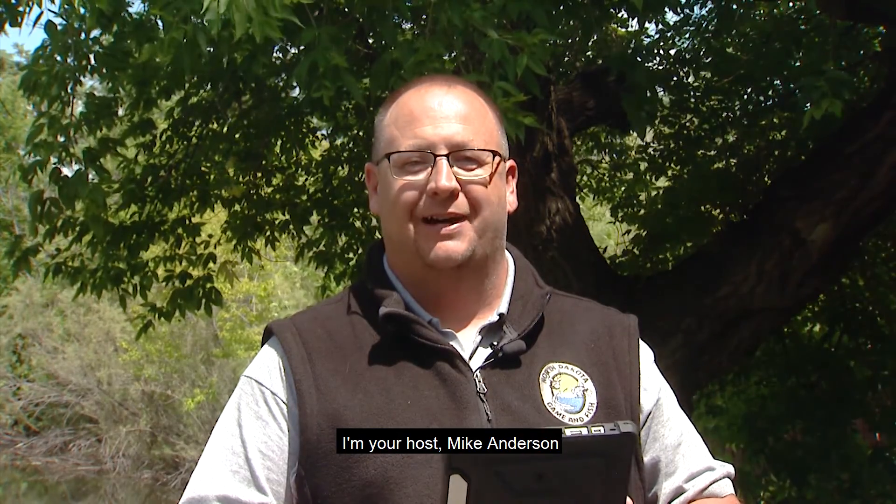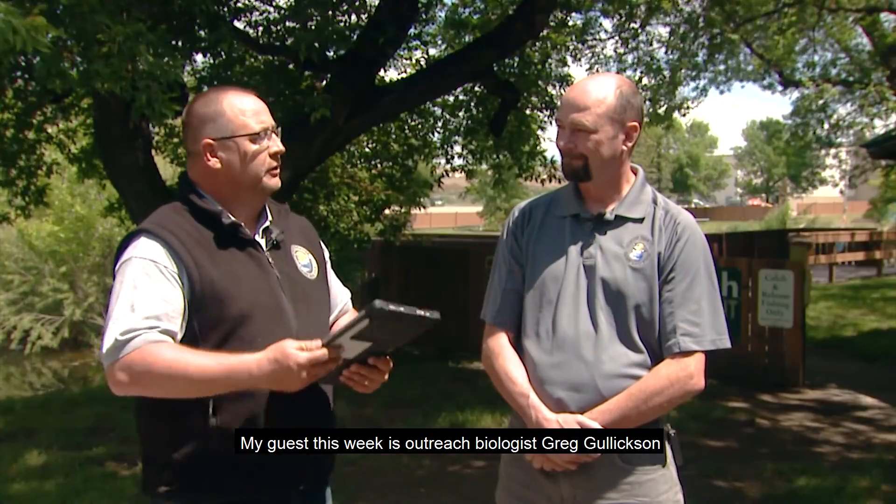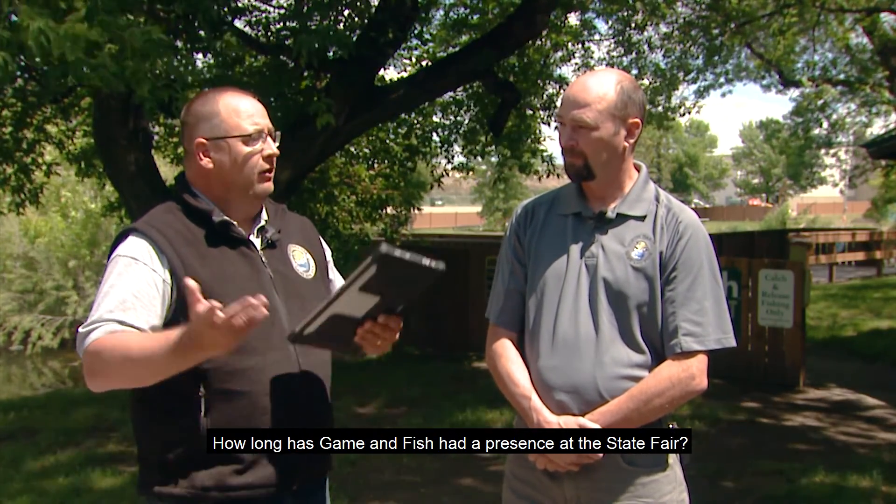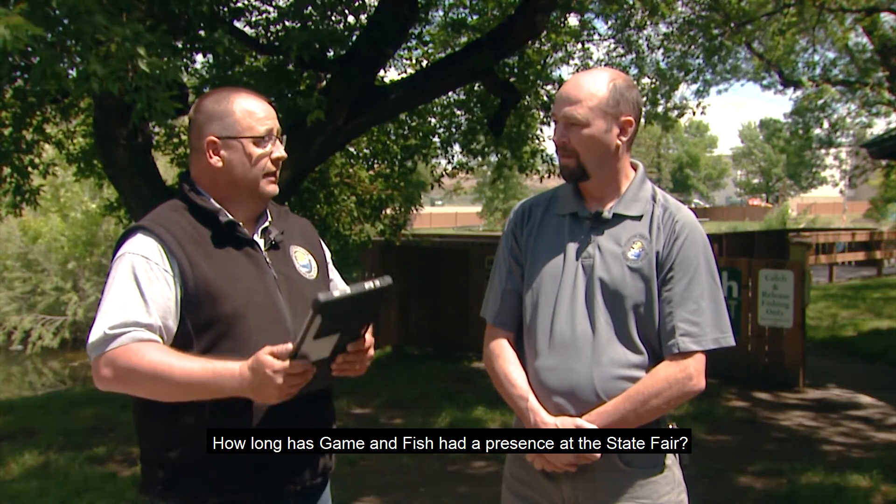Welcome to this week's edition of Outdoors Online, a weekly webcast produced by the North Dakota Game and Fish Department. I'm your host, Mike Anderson. My guest this week is outreach biologist Greg Gullickson. Greg, State Fair time again. We're at the Conservation and Outdoor Skills Park here in Minot. How long does Game and Fish have a presence at the State Fair?